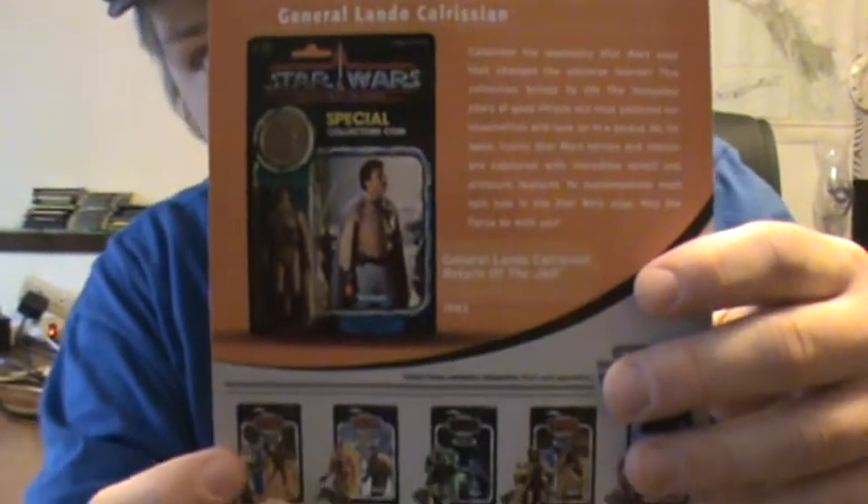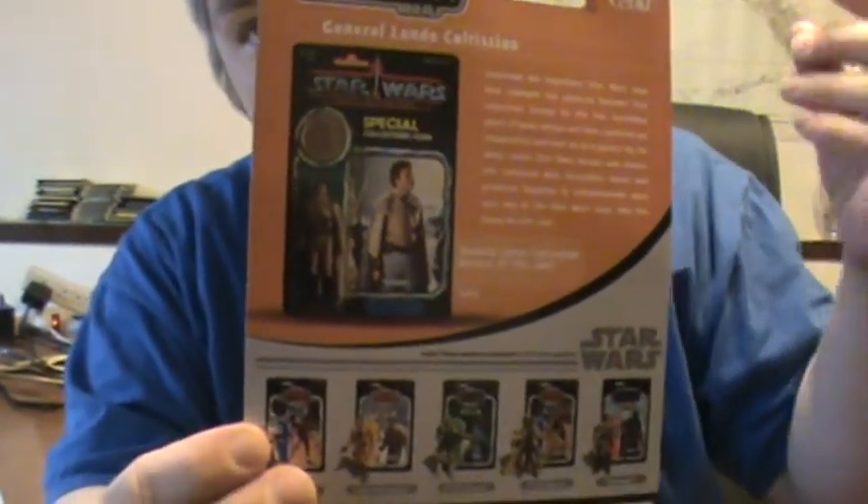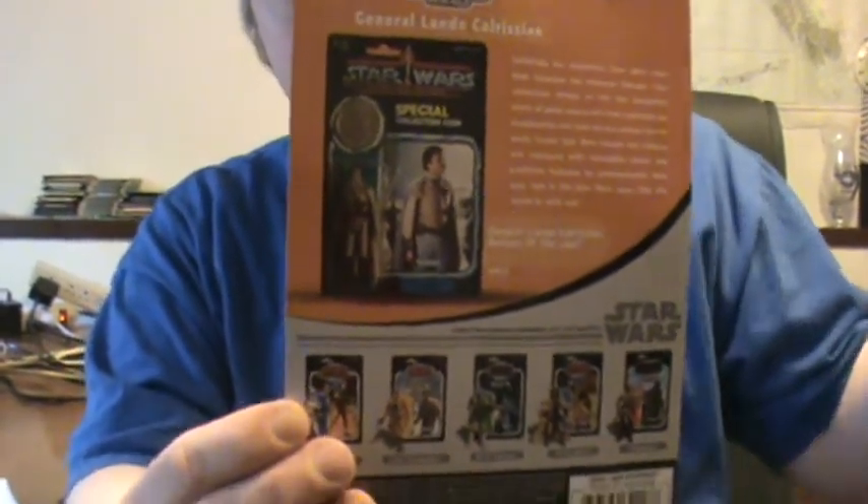Now there's something else confusing about this. Power of the Force 1 was kind of the last wave — a collector's wave for Kenner. When Hasbro came in, their stuff is also called Power of the Force, as you'll notice on a lot of 1990s figures and playsets. That's actually Power of the Force 2. Power of the Force 1 is the last hurrah for Kenner; Power of the Force 2 is the jump start for Hasbro with the Star Wars line.